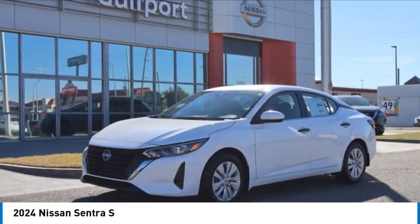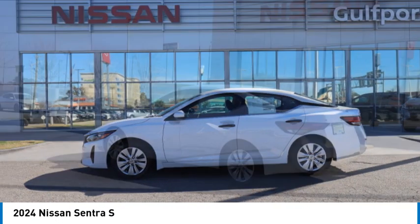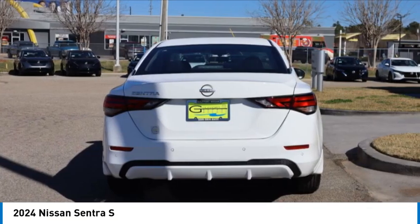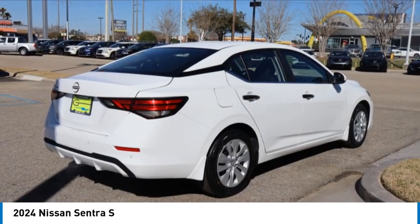We are pleased to show you the 2024 Sentra. With its spacious and versatile interior and stellar fuel efficiency, the Nissan Sentra is the obvious choice for anyone who wants to enjoy a stylish and comfortable ride.